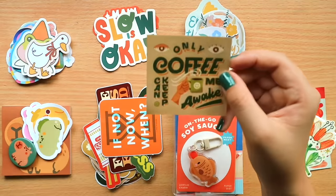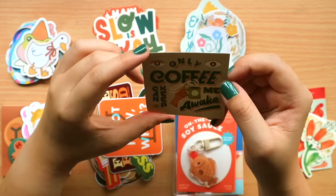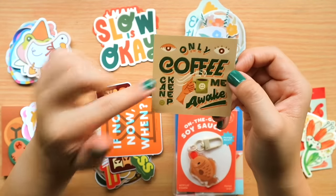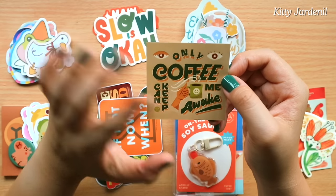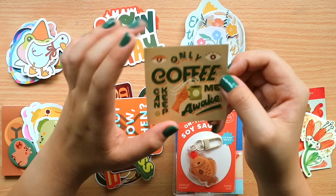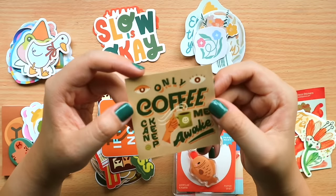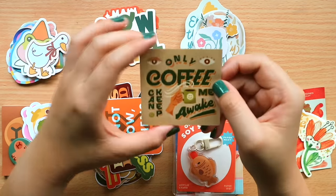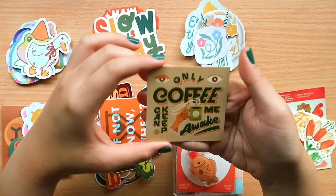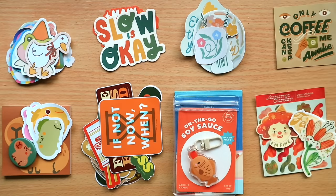I got a lone sticker from Kitty's booth — a coffee sticker. Kitty and I go way back to 2014; she used to help me at art marts and now she has her own booth and she's a full-fledged designer. It's always nice to see her flourish and thrive in the creative industry.